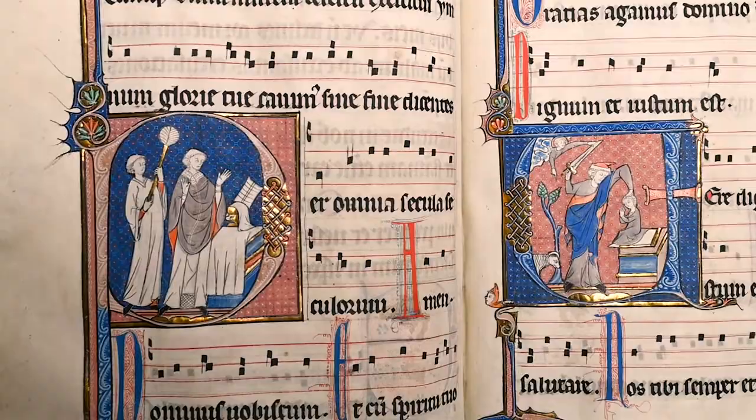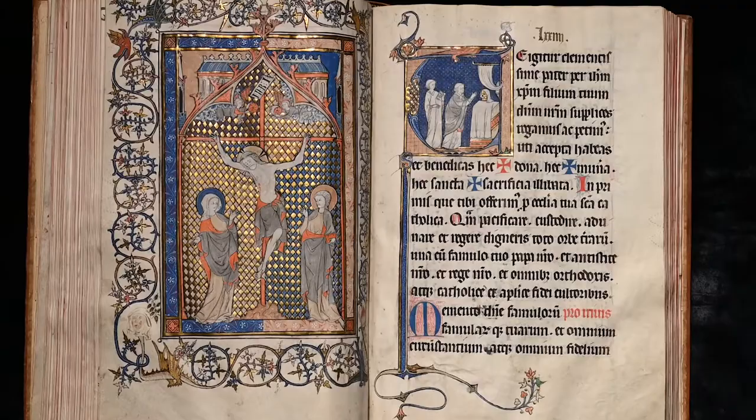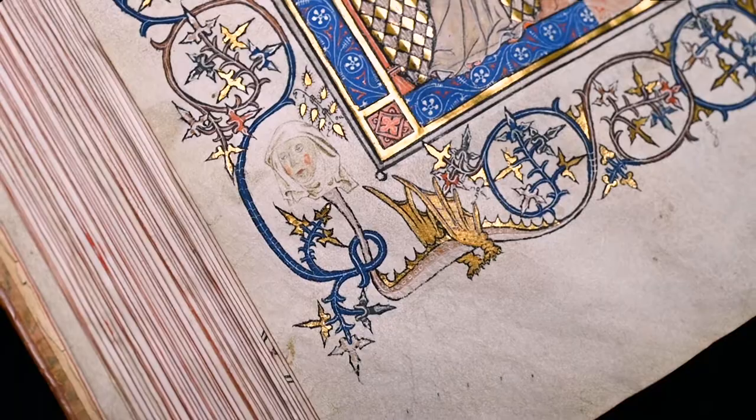The Majestic Crucifixion is presented as a full-page composition. The Vincent Master was responsible for the elegant central illustration, while the elaborately decorated margins are by a different hand. Christ hangs on a delicate orange cross, flanked by the Virgin and John the Evangelist. The border around the crucifixion miniature consists of spiralling twisted ivy tendrils in which two hybrid creatures with human faces and two dragons lounge.